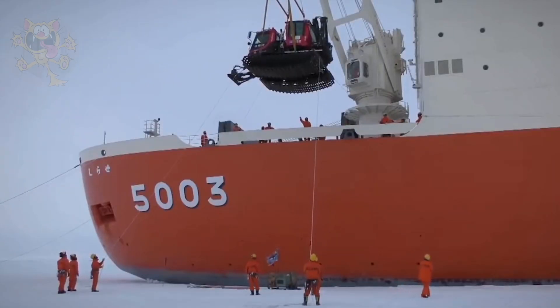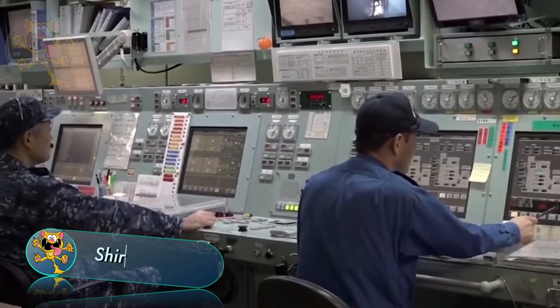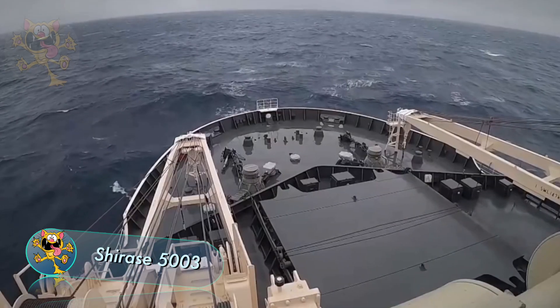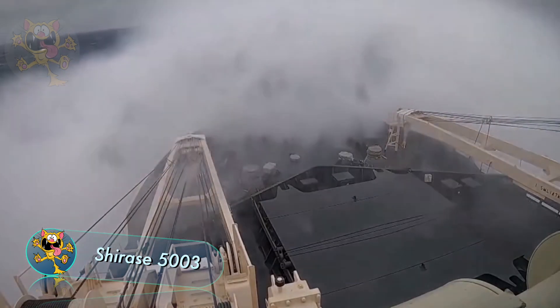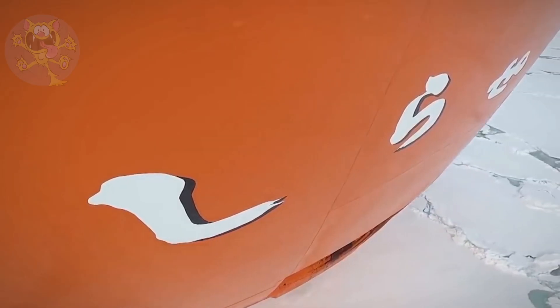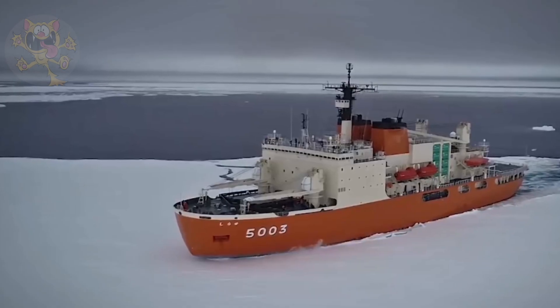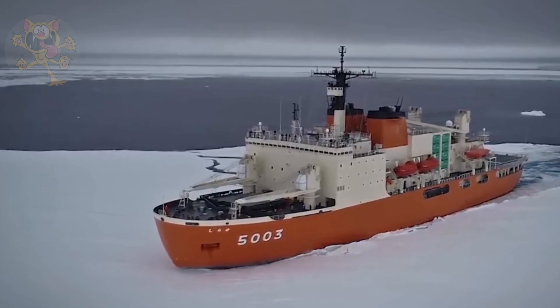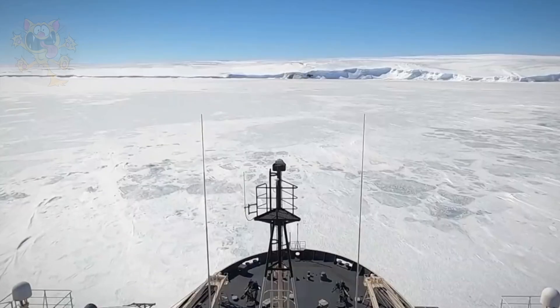This Japanese icebreaker is operated by the Japanese Navy. It's called the Shirase 5003, named after the Shirase glacier, and it's used for missions in the Antarctic. The ship was manufactured in 2008 in Japan and measures 138 meters long by 28 meters wide. This icebreaker is capable of traveling through ice that's 3.3 feet thick at a speed of 3 knots.